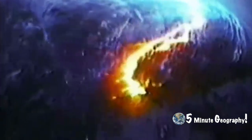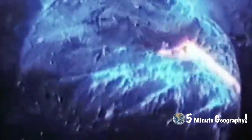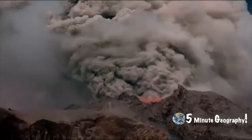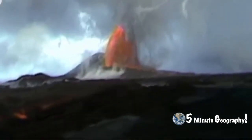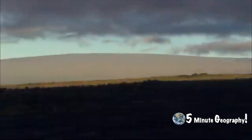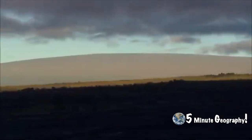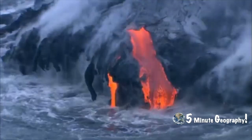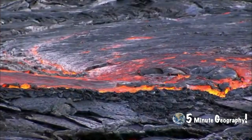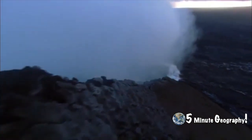New underwater volcanoes are already being formed as the Pacific Plate continues to move over the hot spot. Mauna Loa is an active volcano on the island of Hawaii. Its highest point is almost 4,200 meters above sea level, but the flanks continue for another 5,000 meters to the seabed — meaning from its base on the seabed to its summit, Mauna Loa is higher than Mount Everest.